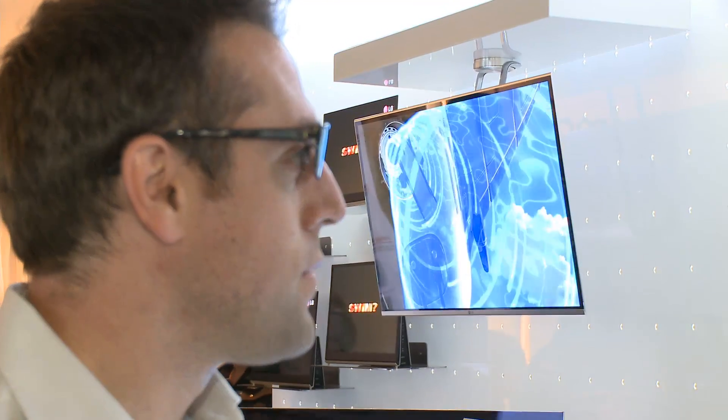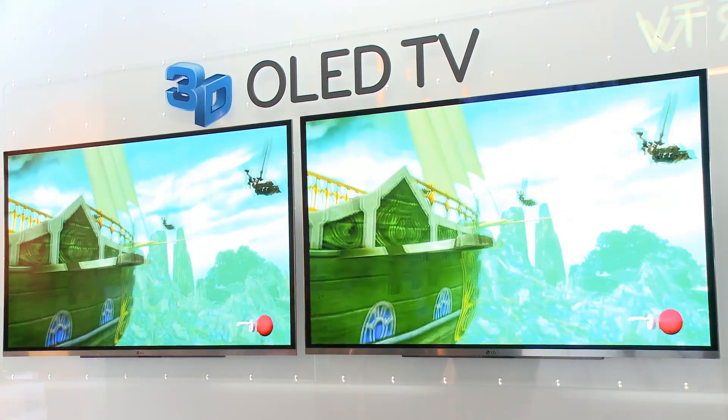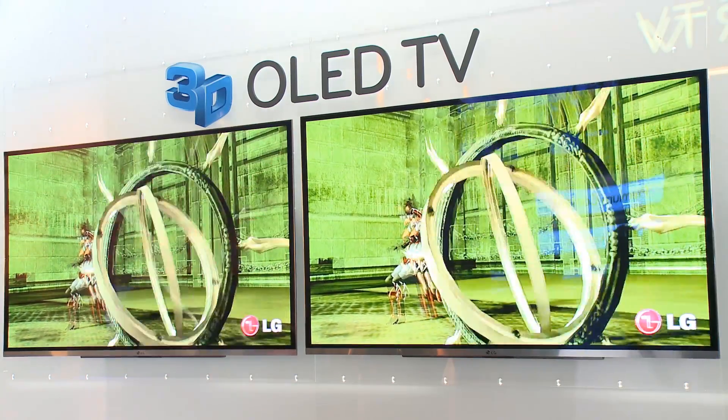Now all three models that we've just looked at are all 3D capable, and LG is continuing its 3D theme by announcing a 3D partnership with Sky. Sky are saying that LG is their default selection for 3D TVs, and that's largely thanks to the passive technology that doesn't require active shutters, so you can watch 3D sports in a pub.